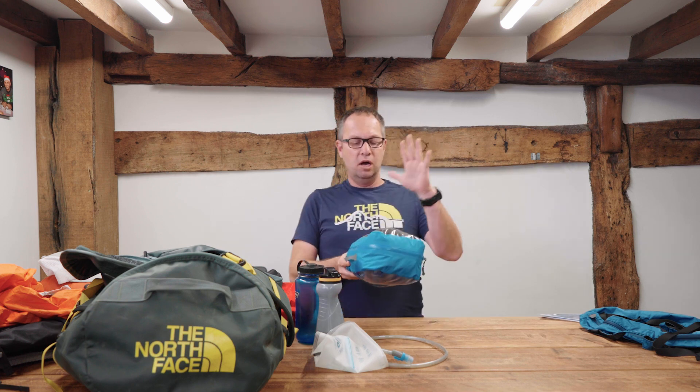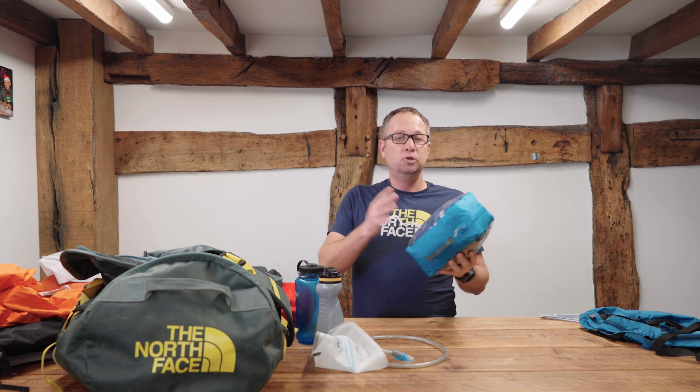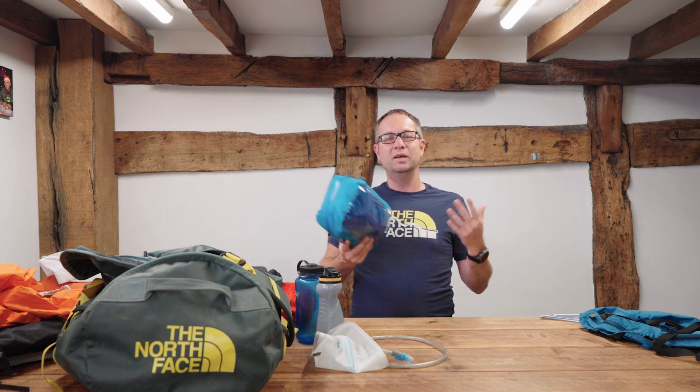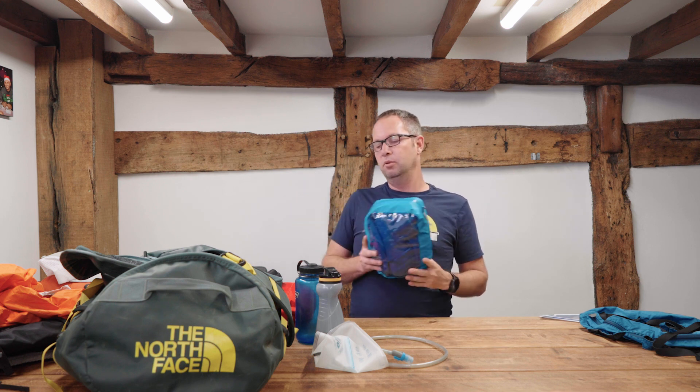I've also got my layering system in here — a jumper and a down gilet to add to those layers and keep me warm during the trek. You don't need to take too much because you're really only trekking for about two and a half days. You've got a shower opportunity in Aguas Calientes, so you don't need a great deal of kit. You can easily get everything down to seven kilos without a problem.